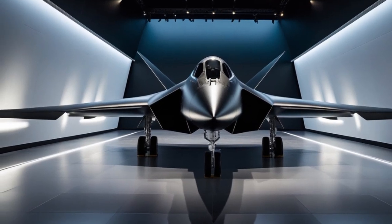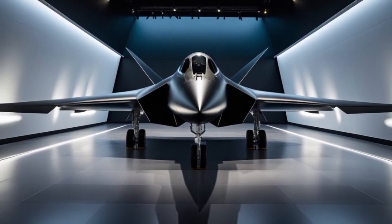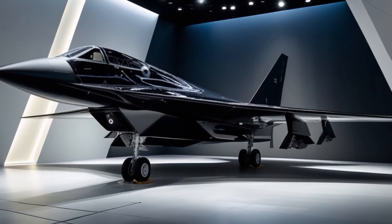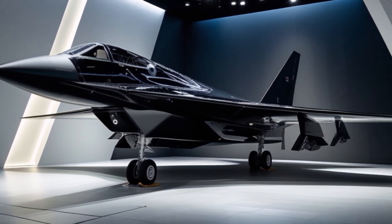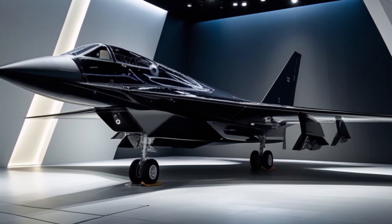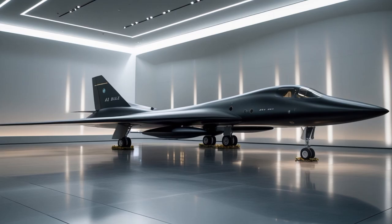The story of the A-12 begins in the late 1950s. At the time, the United States faced a critical challenge: how to obtain reliable intelligence from behind the Iron Curtain without risking pilots' lives or provoking international incidents. Traditional spy planes like the U-2 were vulnerable to enemy radar and missiles. The CIA needed something faster, higher, and stealthier — a machine capable of flying beyond the reach of Soviet defenses.